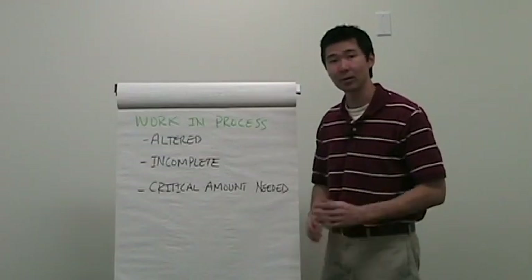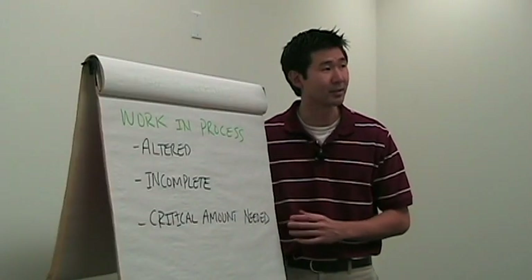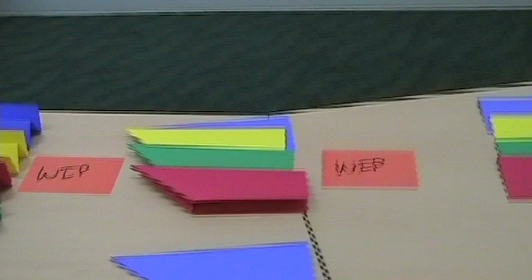Next we have work in process, which has been altered or manipulated in some way — it's not in its raw state anymore yet it's still incomplete, not in the finished good state yet. There will generally be a critical amount needed somewhere on the shop floor. We all want to get to the goal of one-piece flow, but in the meantime you're going to have to keep a small amount of WIP in certain areas. WIP can be used as a clever way around spending money on capital improvements — for example, donut shops use WIP along a moving conveyor to cool product, and the cost of R&D for a quick cooling device is not worth the 200 donuts on the cooling line at any given time.